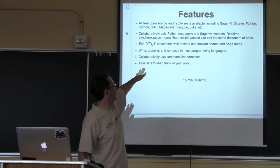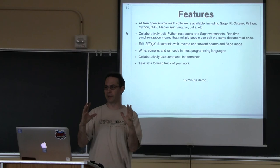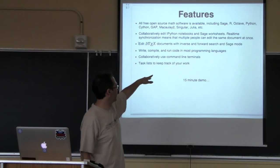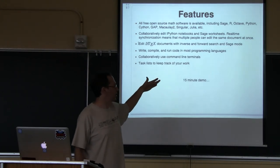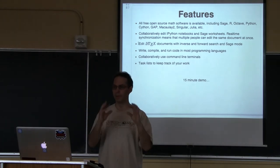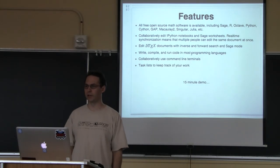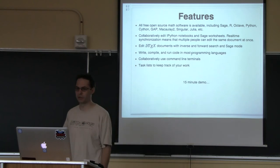You can collaboratively edit IPython notebooks and Sage worksheets — like Google Docs, you can have a whole bunch of people editing the same file at once and see everybody else's cursors. You can also edit LaTeX documents with several people at once. There's inverse and forward search. There's SageTex — you can put backslash sage in a LaTeX formula and it will evaluate the Sage code and embed it in your LaTeX document, which can often be painful to set up on your own machine. You can write and compile programs in most languages — Java, C, or whatever.